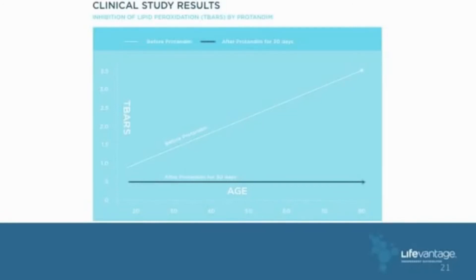Here's a study done by 30 separate labs testing TBARS — thiobarbituric acid reactive substances — at levels for a 20-year-old, a 40-year-old, a 60-year-old, and an 80-year-old. If you give each of these people Protandim for 30 days, the TBARS come down to the same level as a 20-year-old. I ask you to join me in a quest to help people slow down their aging and put more life in their years instead of just years in their life.